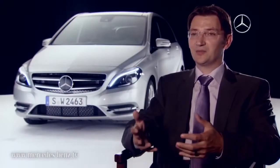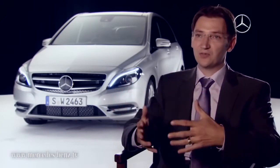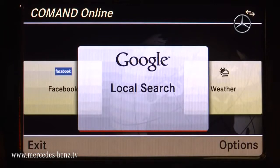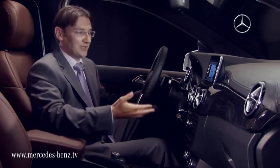We offer customers the ability to use the applications they are used to from their smartphones, from their PC or home environment, in the car. What I'd like to explain today is how COMMAND Online works, especially in the new B-Class.